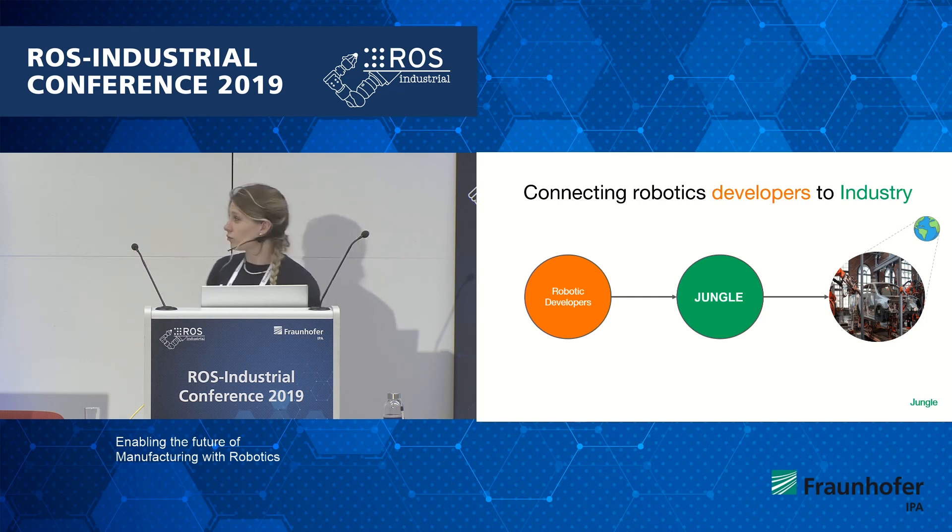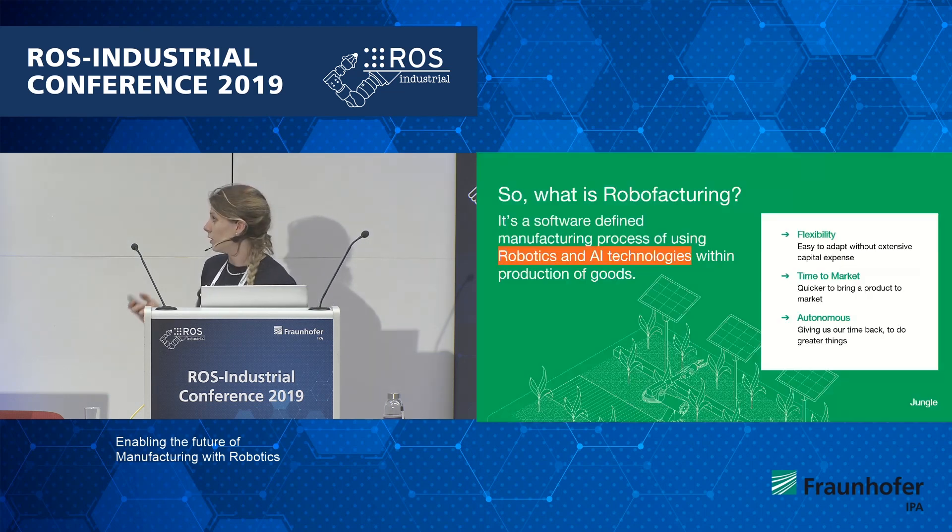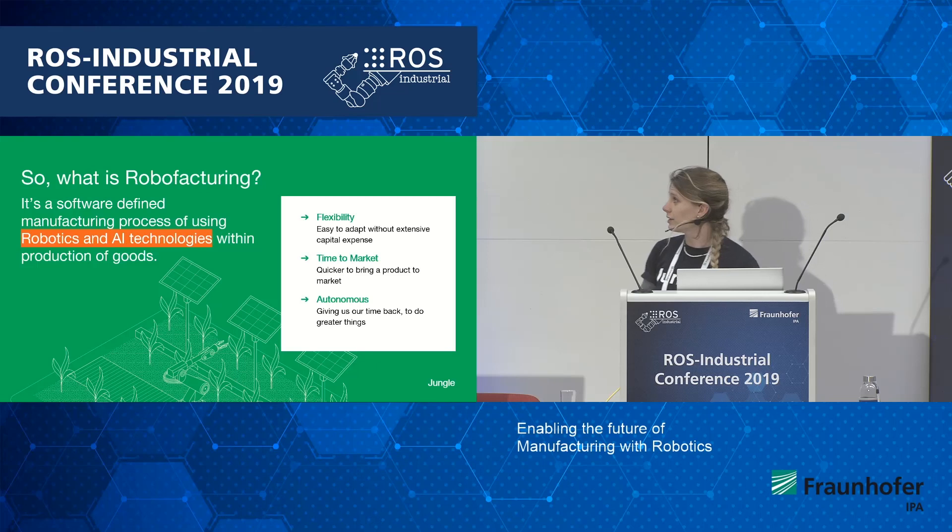I'm going to tell you a little bit about RoboFactoring and why we are doing this at the moment. RoboFactoring is the manufacturing process of using robotics and AI technologies within production lines to increase flexibility and to enable autonomous production.